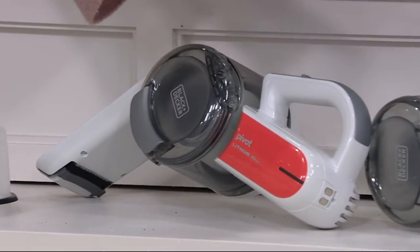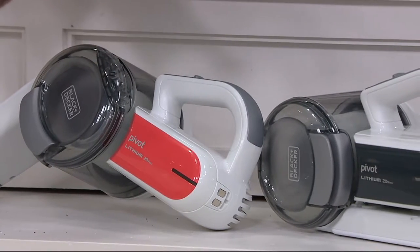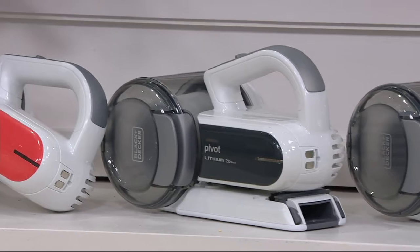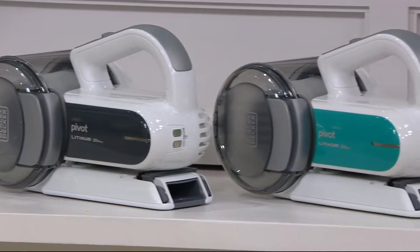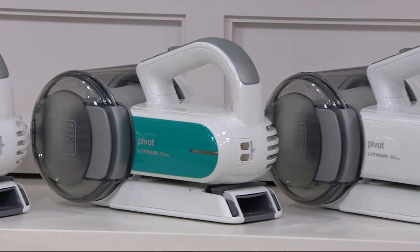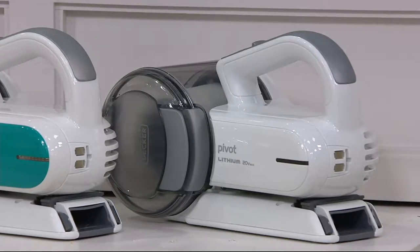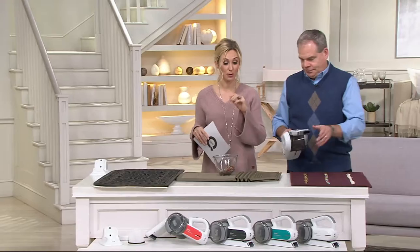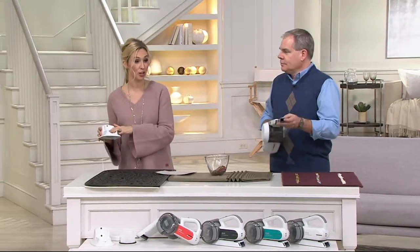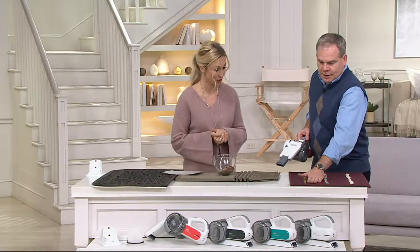So we have four color choices: coral — nice and cheery — alongside soft white, then charcoal for more of a black-and-white look, then aqua, and finally soft white for an all-tonal neutral look. All on a clearance price of under $50, which is a big value. If you go to retail, you're not even getting the charging base, the cool colors, or the extra filter — and you're spending $78 and change.